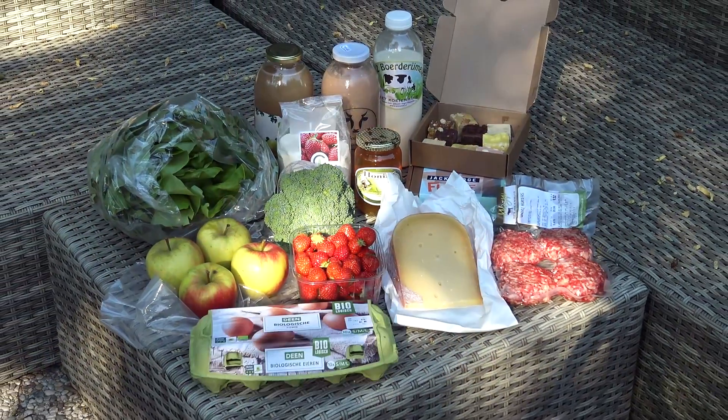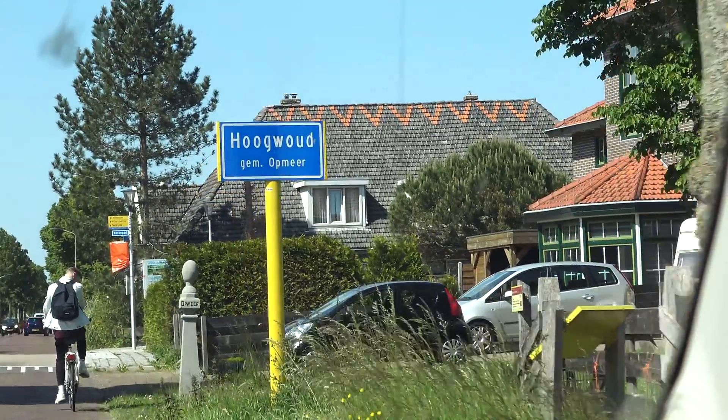In total we bought 14 items. The quality of the products seems amazing, and the prices are better than in the supermarket. Welcome to Hogwarts!